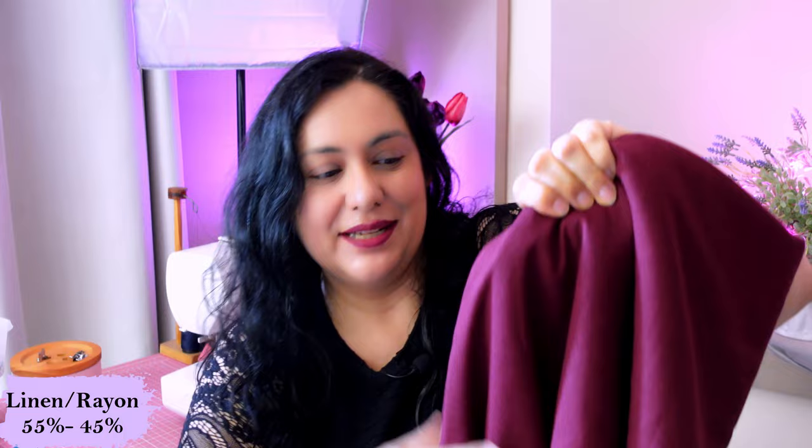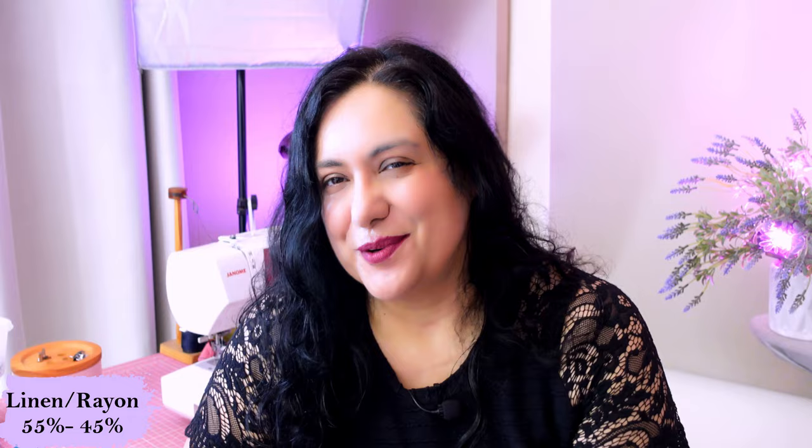I got about four meters of the burgundy linen-rayon blend. Whenever I find linen I like, I want to make a jacket, pants, and a skirt, so I need about four meters. The price is really good as well. Your linen-rayon blends are always going to be so much more affordable than 100% linen, and they're just so soft, easy to work with, and they wrinkle less — so lots of pluses.